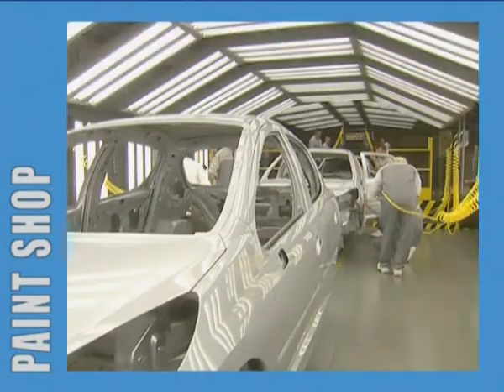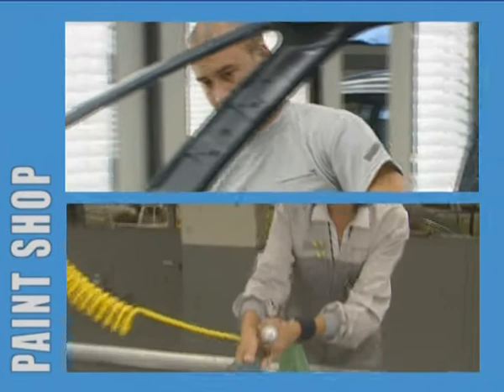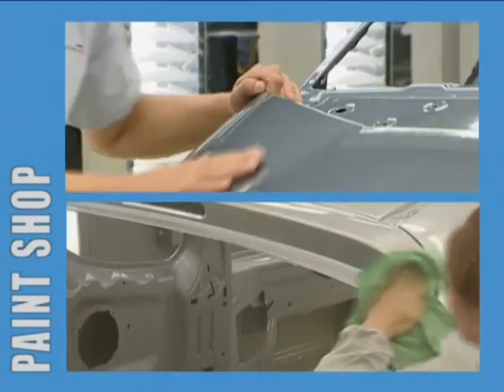At the end of the line, the vehicles are inspected one last time to make sure paint quality measures up to specifications.